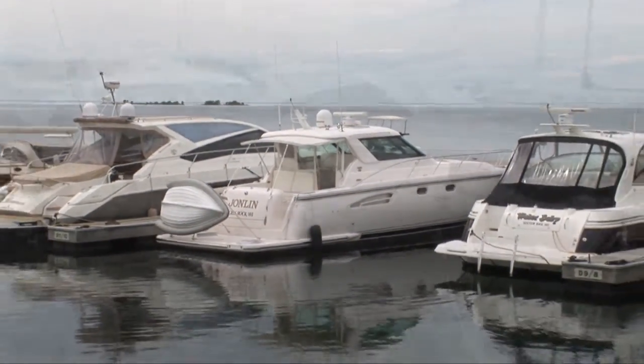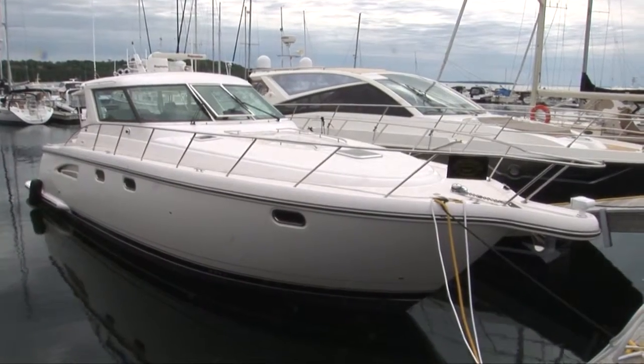Hello everybody, it's Russ at Yacht Works in beautiful Door County, Wisconsin. I want to introduce you guys today to our featured brokerage boat of the month.